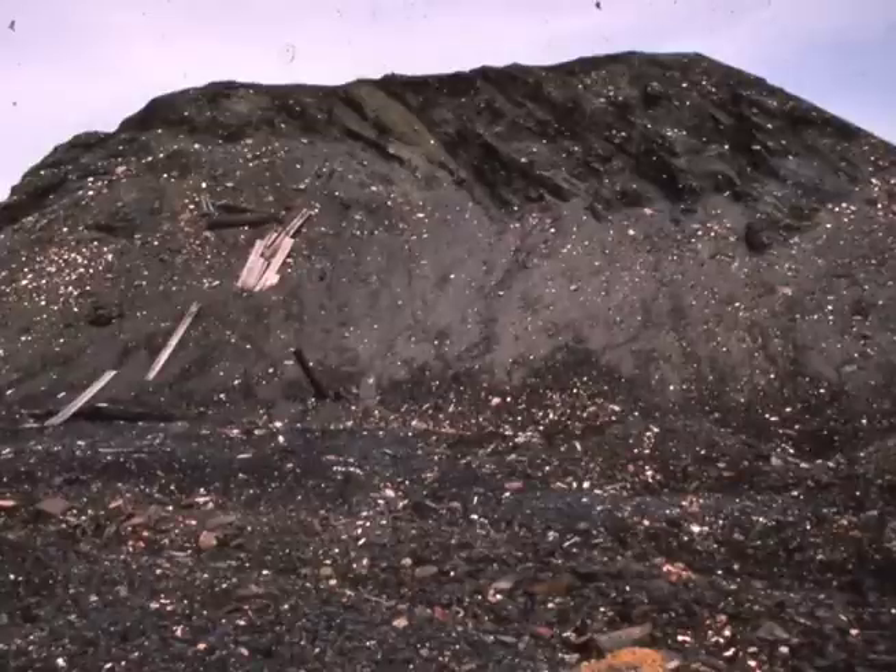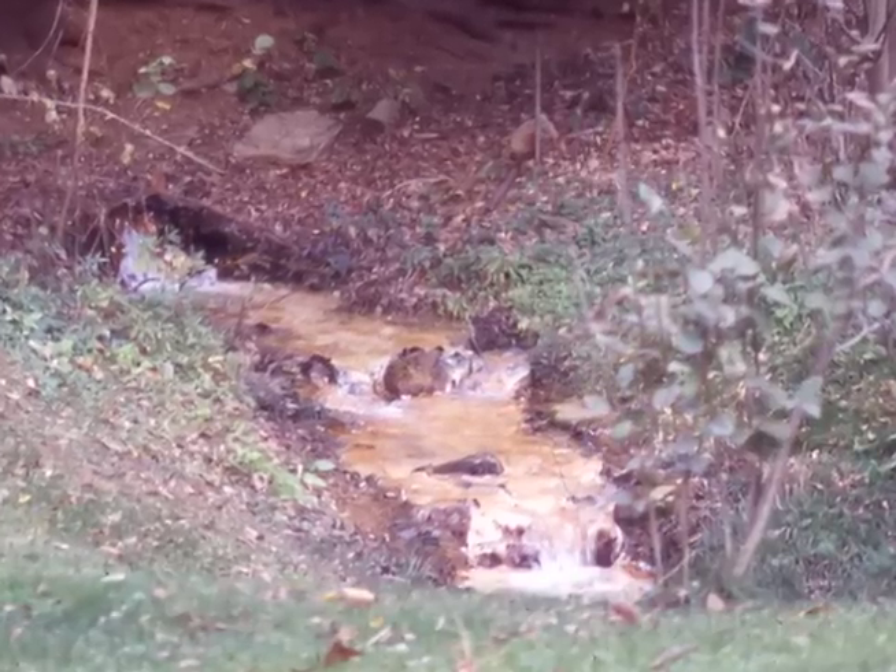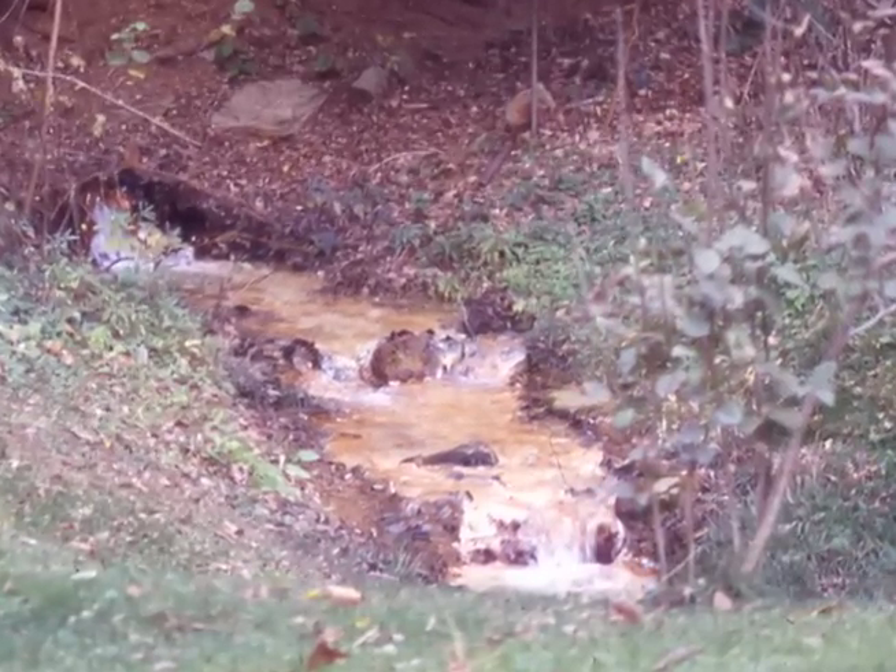These huge heaps of coal wastes are scattered all over the state. This is a picture taken in the 1950s of a stream on the south side of Pittsburgh, and it's completely discolored with mine acid. Nothing can live in a stream that's been polluted by mine acid drainage, and that's the leading cause of water pollution in the state of Pennsylvania today.